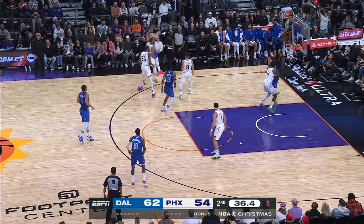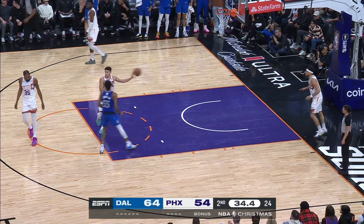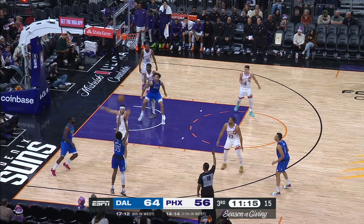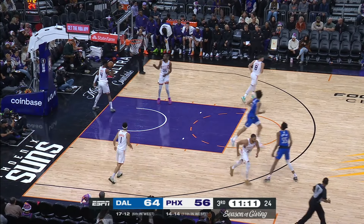Skips it to Jones, back to Doncic, short — and then it's cleaned up at the window by Derrick Jones Jr. They need to find a way to give Kevin Durant looks off the ball. Hardaway all the way out the other side and rattled in and down for Jones Jr.